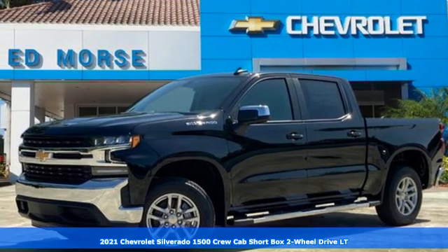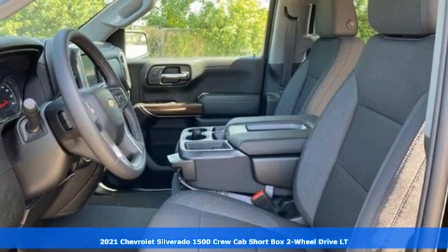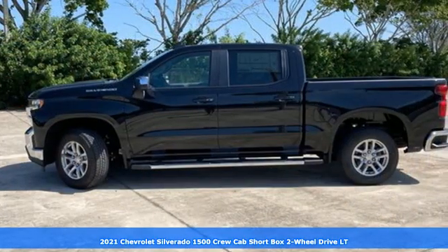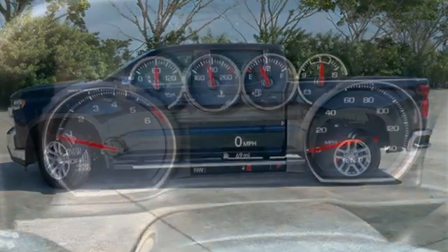It's a new 2021 Chevrolet Silverado 1500. The Silverado 1500 is built to last, because you don't build a legacy on chance, and it comes with all the amenities you need.